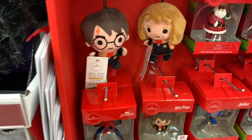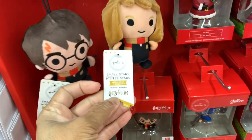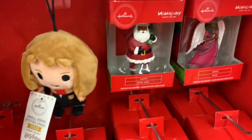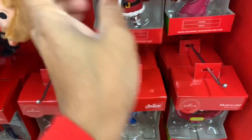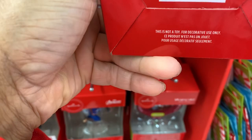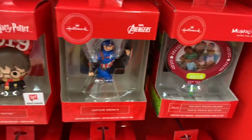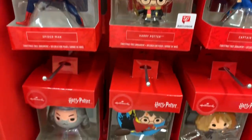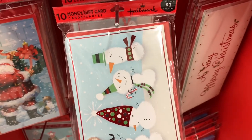They have Harry Potter ornaments — this one is going for $6. They also have this Harry Potter one for $6.99. They have a lot of the Hallmark Mahogany ornaments — the Santa is going for $8.99, and they also have that beautiful angel right there, she's pretty and also going for $8.99. They have Avengers, Harry Potter, Spider-Man — they all come at different prices. And of course they have gift cards down here — the 10-pack gift cards for $1.